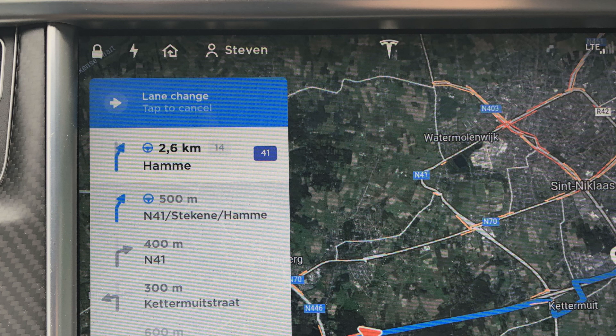You initiate a manual lane change, the message appears saying 'lane change requested,' and if that takes too long or you don't want to do it anymore — because traffic is too busy and the car would not be able to go in between — then you can just tap the screen and cancel your request.